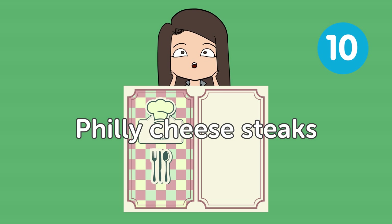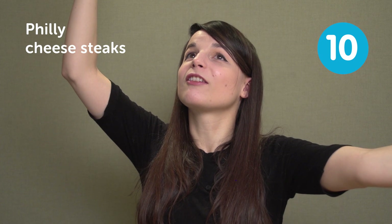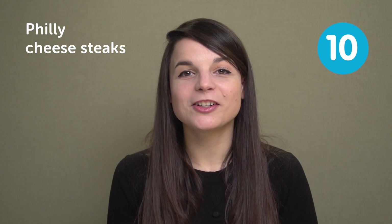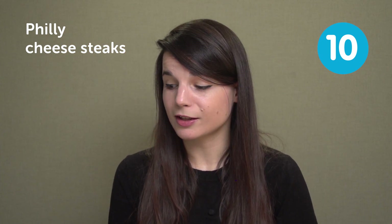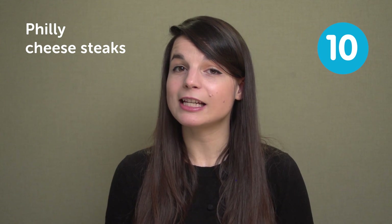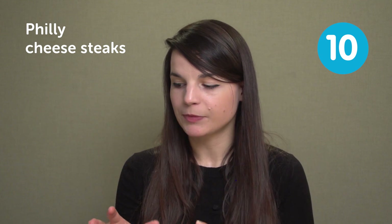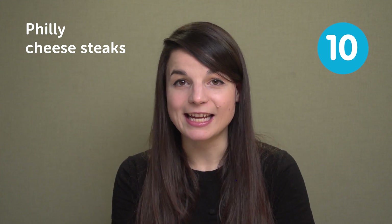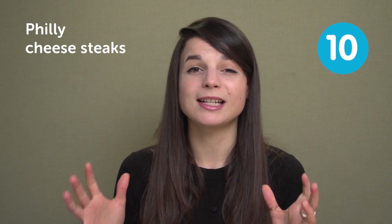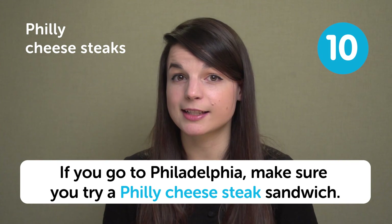I'm getting so hungry for very unhealthy food. The next food is Philly cheesesteaks. Philly cheesesteaks are so good. Philly is short for Philadelphia — the city of Philadelphia. A Philly cheesesteak is a sandwich from Philadelphia. The sandwich has cheese and steak. Delicious, delicious. It's a very East Coast American sandwich. In a sentence: if you go to Philadelphia, make sure you try a Philly cheesesteak sandwich.